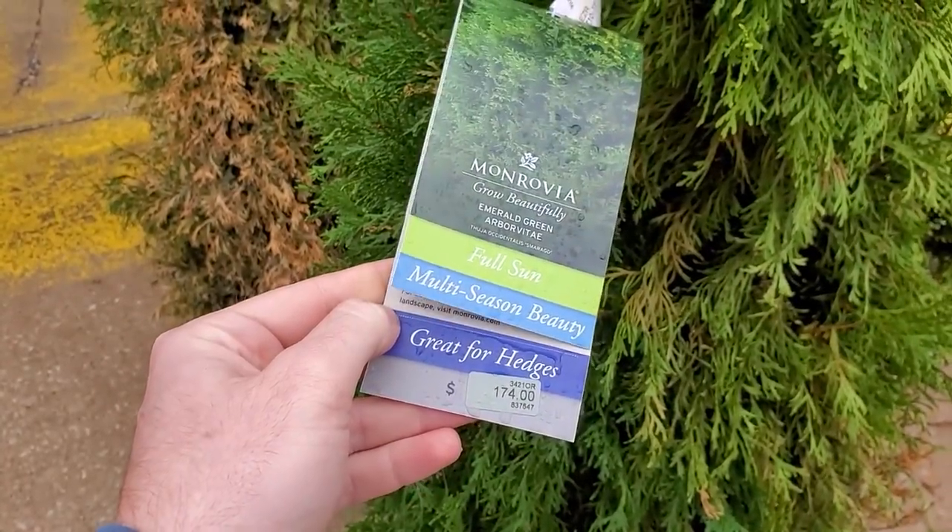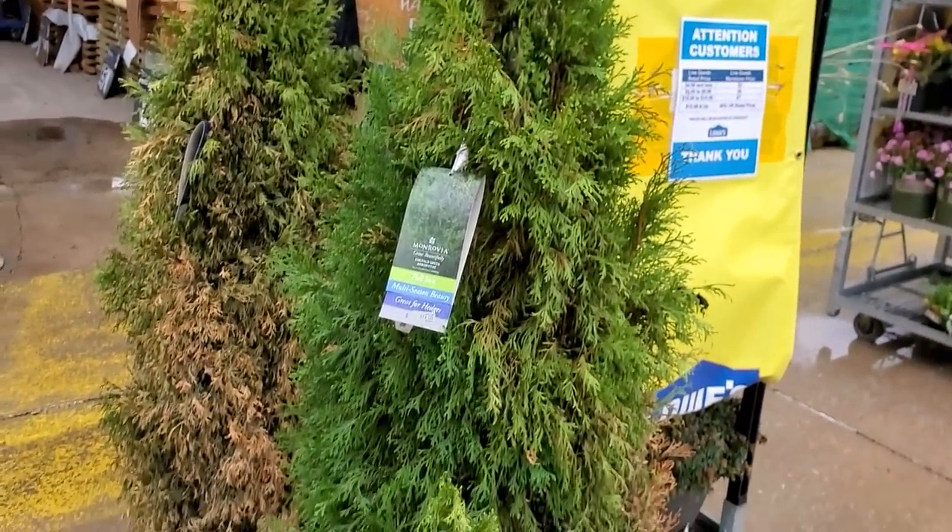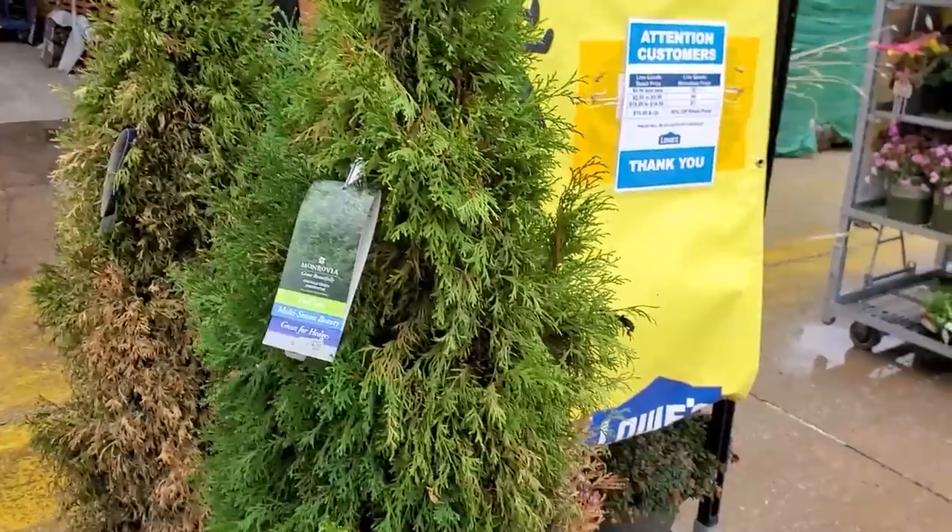What? In what world should an arborvitae this size be $170? I mean, it's on clearance. Even on clearance? That's stupid.